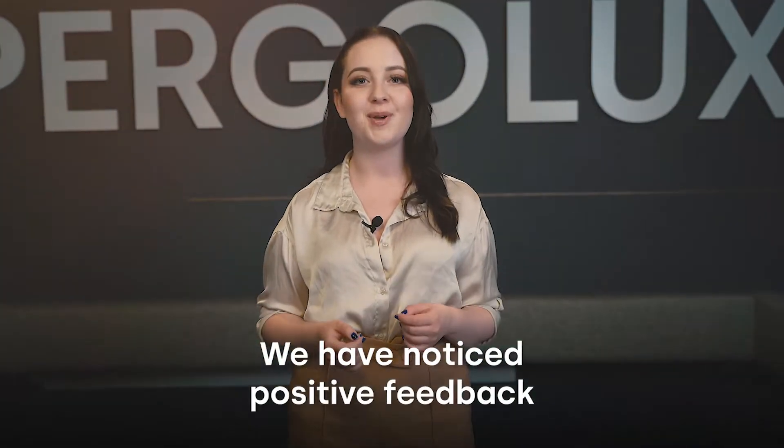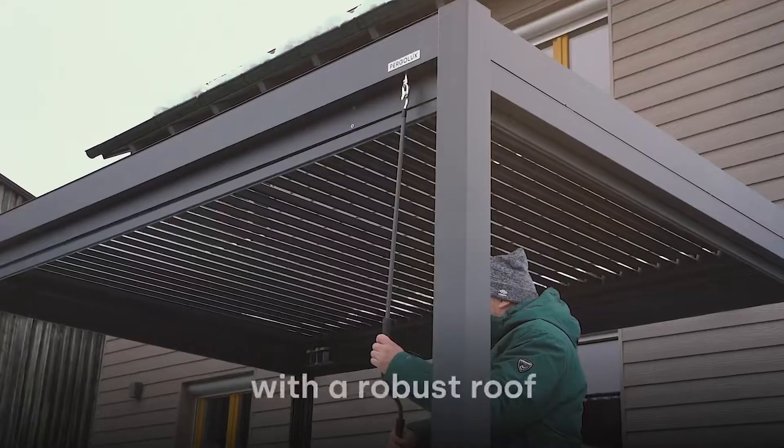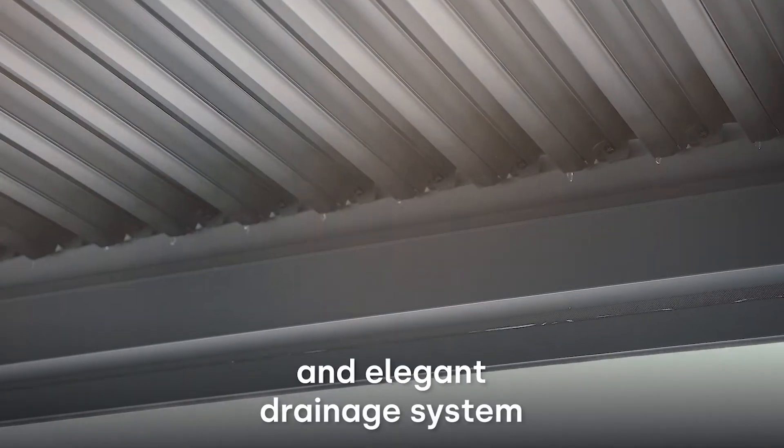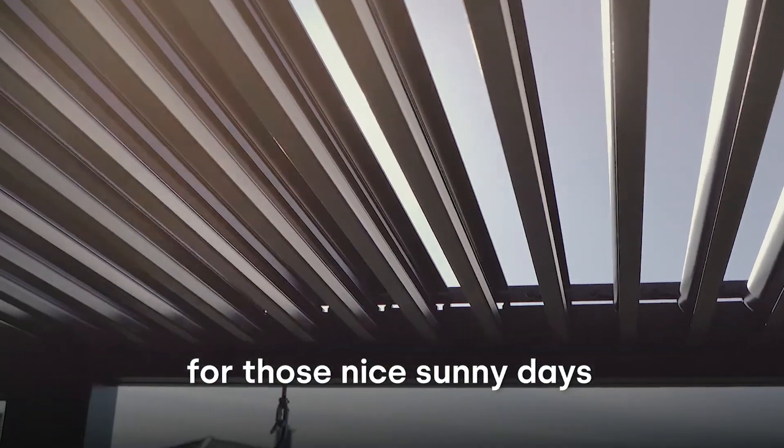Hey you, we've noticed positive feedback on our pergola. We have developed a maintenance-free pergola with a robust roof and an elegant drainage system where you can sit outside for those rainy days, but also open the roof for those nice sunny days during the summer.